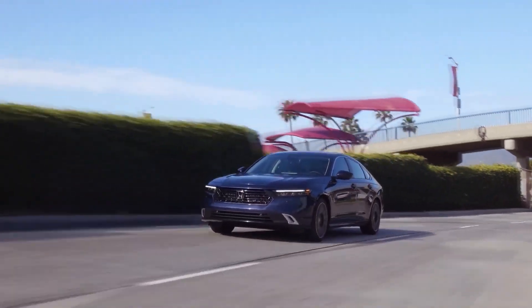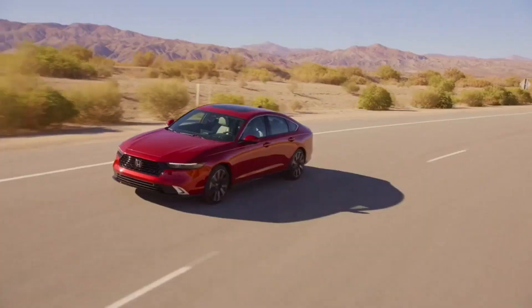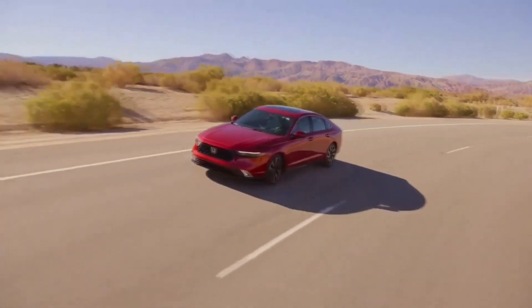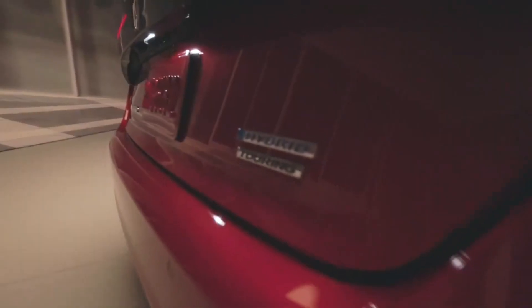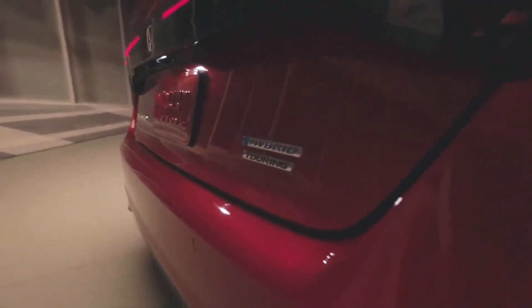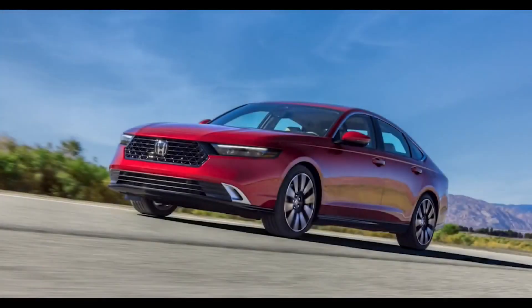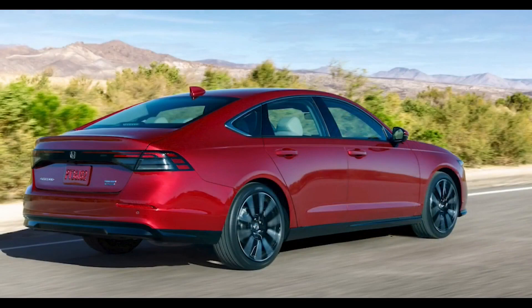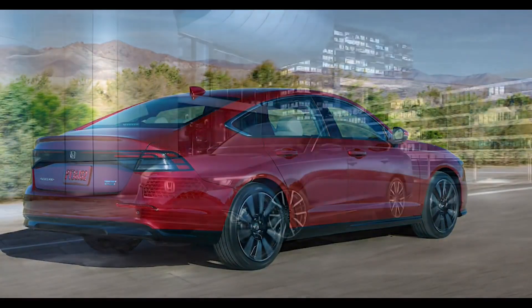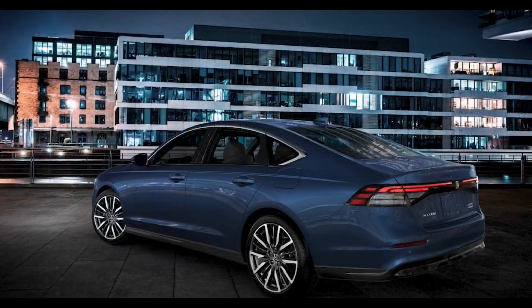The Accord's value proposition is a tale of two opposing truths. On the one hand, the general build quality is among the best — squeaks, rattles, panel gaps, or substandard materials were not found to be problematic, and this car seems like it will withstand the test of time and rough family use. On the other hand, given the price, the Sport L test vehicle appeared a little under-equipped. For comparison, a similar Hyundai Sonata Hybrid offers more amenities for less money.